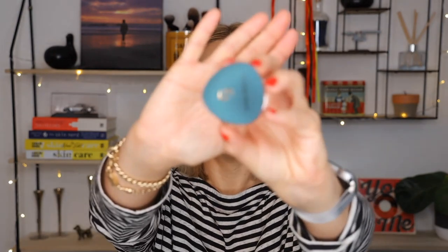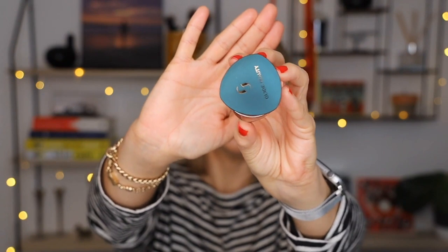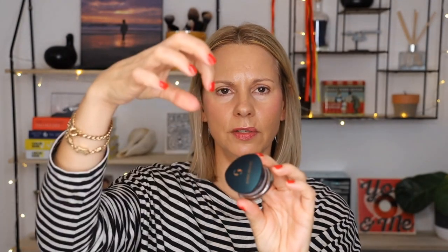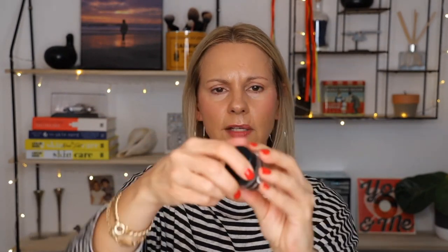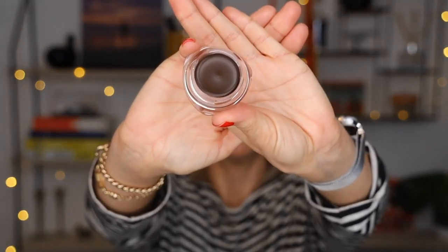We're going to open up the actual eyeliner makeup itself. It comes in a strange little shaped jar, but when you think about it, it's absolutely genius — a round one can be kind of hard to grip, but because this has different sides to it, it's super easy to open. And this is what the makeup looks like — it's beautiful.